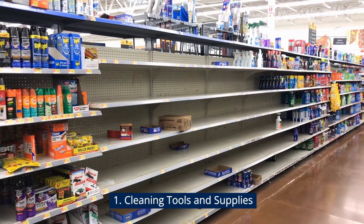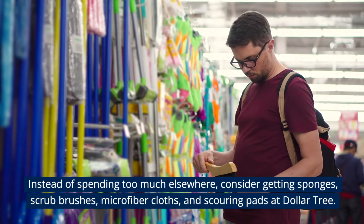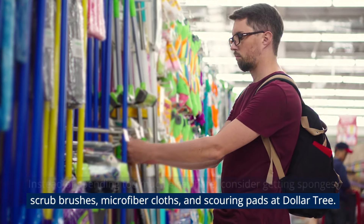Cleaning Tools and Supplies. Certain cleaning items wear out and require regular replacement. Instead of spending too much elsewhere, consider getting sponges, scrub brushes, microfiber cloths, and scouring pads at Dollar Tree.